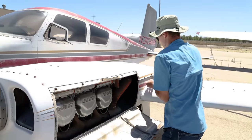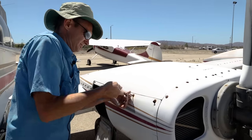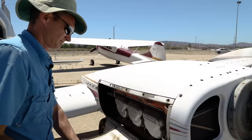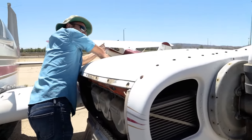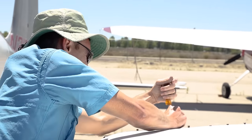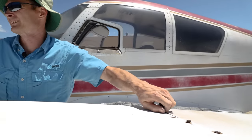Holy mother. I thought they said things don't rust in California — they do. I'm going to break that screwdriver off trying this. We're going to need some WD-40 on this one.